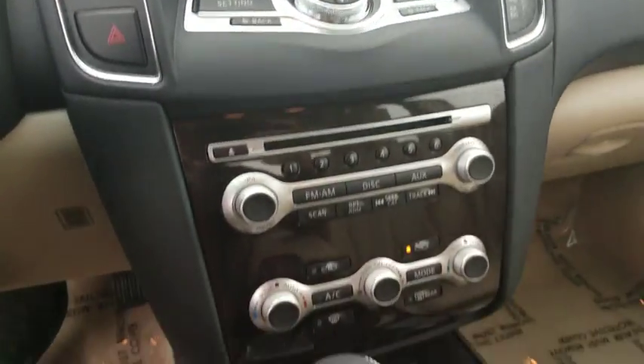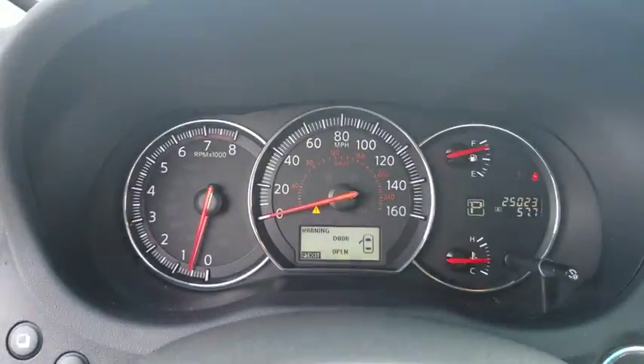Adjustable steering wheel, cruise control, auto dimming rear view mirror, keyless start, four wheel disc brakes, aluminum wheels, universal garage door opener.